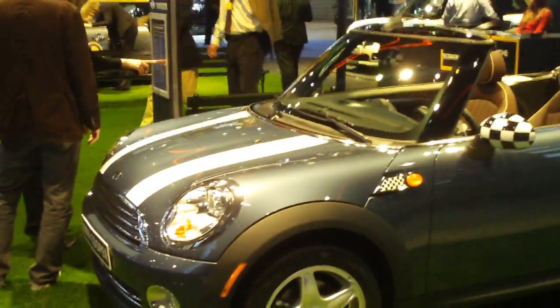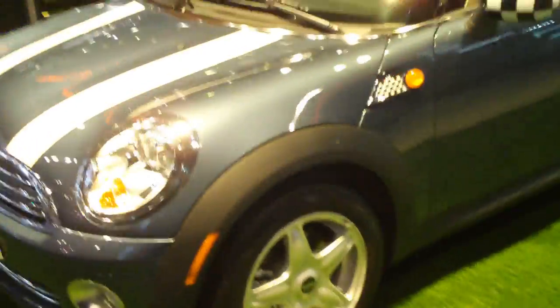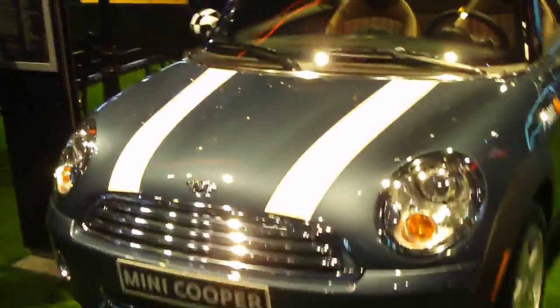I'm going to pass by all the Mini Coopers here at the New York Auto Show. This is the Mini Cooper convertible, as you guys can probably tell because it has no roof. Well, it has a roof, it's just tucked in.